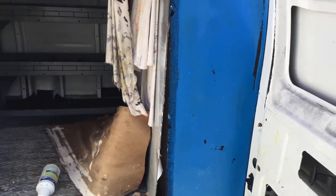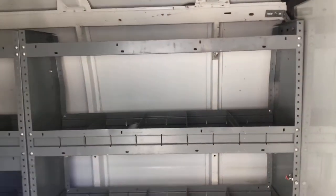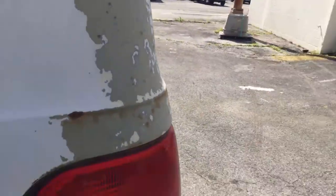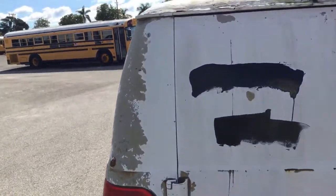Here's the cargo area — all these doors open and close. It's got the metal divider, metal shelves, and it looks dry. There was a vent installed here. The back doors look good. Again, the roof is completely coated.